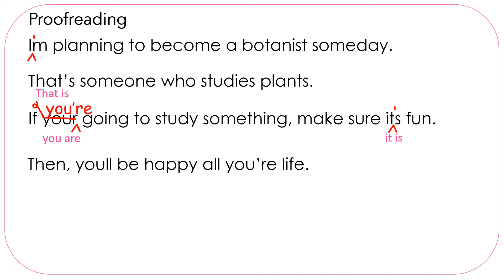Then you'll be happy all your life. You'll stands for you will, and it needs an apostrophe to show that letters are removed. Then we have all your life — do we want you are? No, we want the possessive, so we need your.